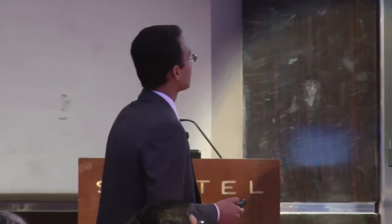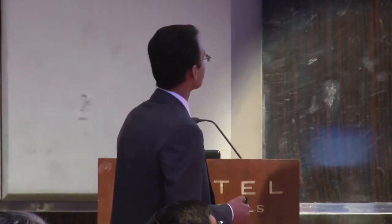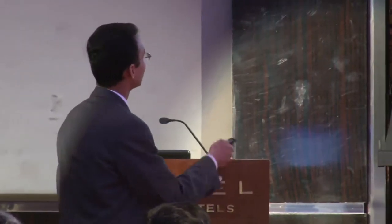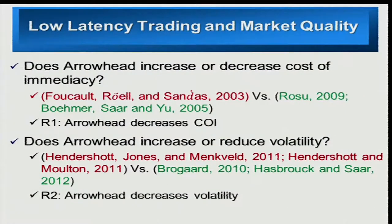On the other hand, recent papers like Rosso 2009 and Bohemersar and Yot 2005 argue that high-frequency trading is good for the market because it increases competition among traders. Due to increased competition, it should reduce the cost of trading because they're placing orders at very close prices. And because of this debate about liquidity, there's also debate about volatility.